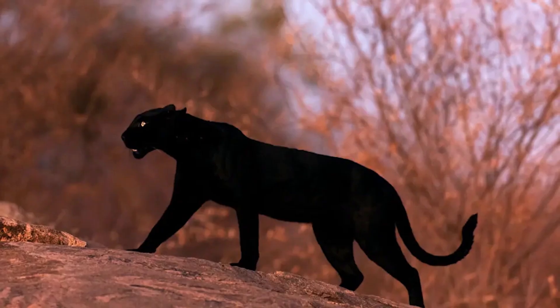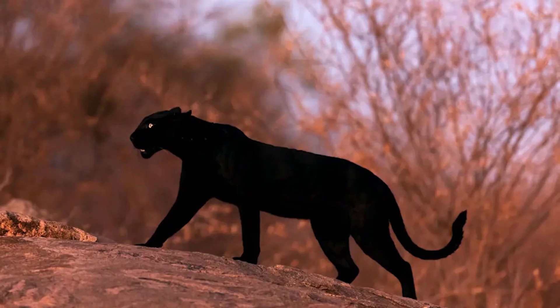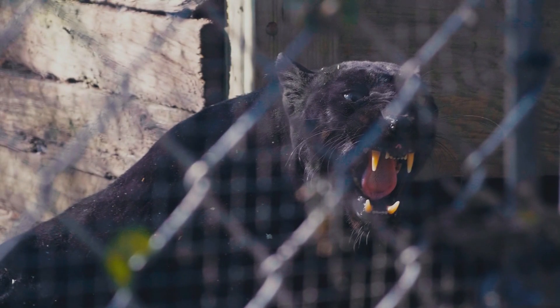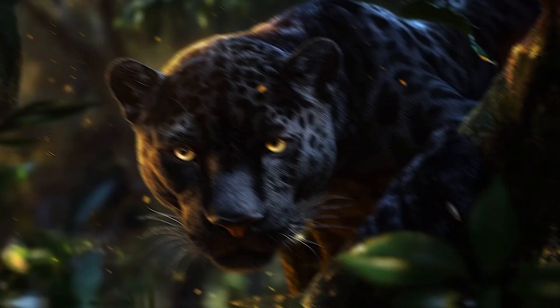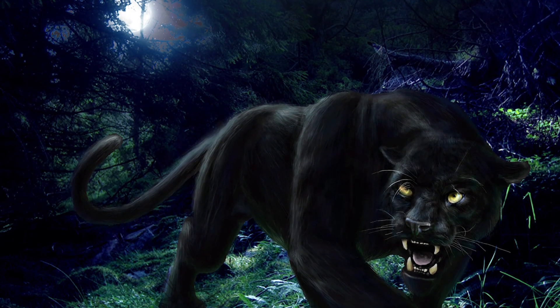How rare are these black-coated big cats? Not extremely common, but not one in a million either. Roughly 10% of wild leopards and jaguars are born with melanism on average.